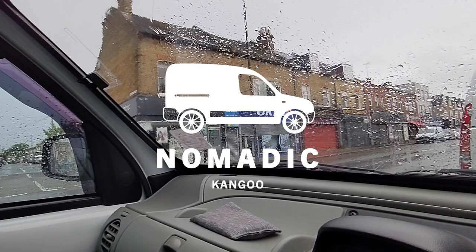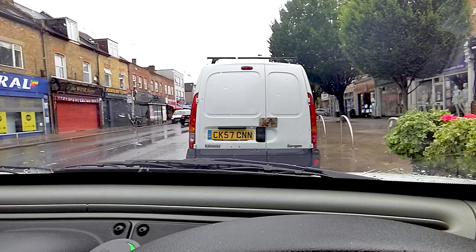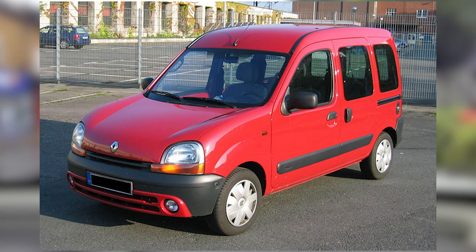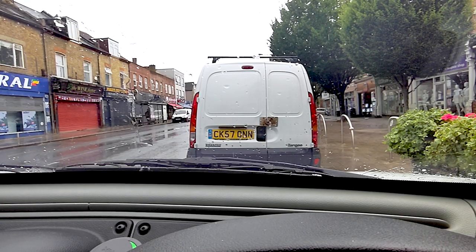What a miserable day. This is the first time I've seen another Renault Kangoo in the panel van version. I've seen the campervan version quite a bit, but not a fellow Kangoo van like myself.